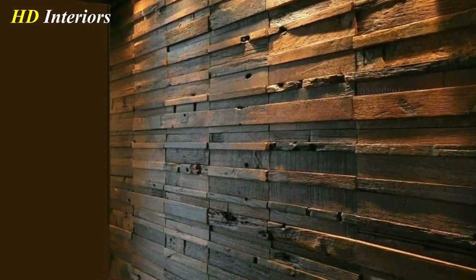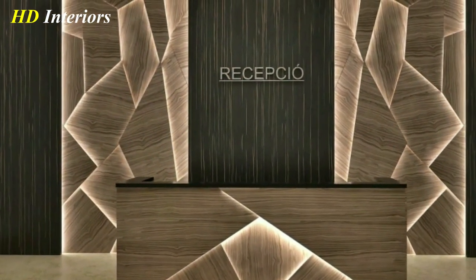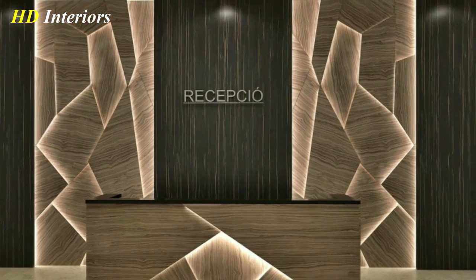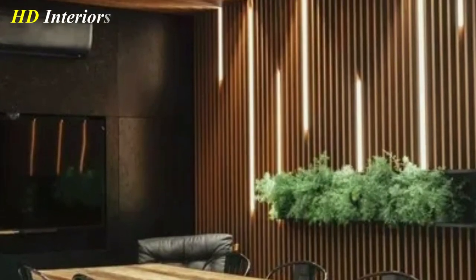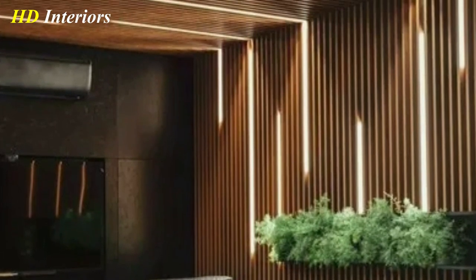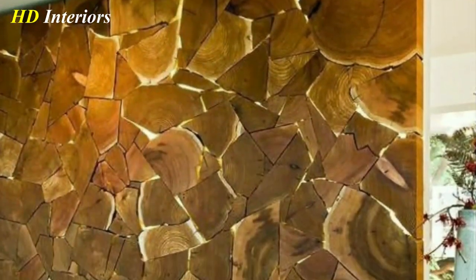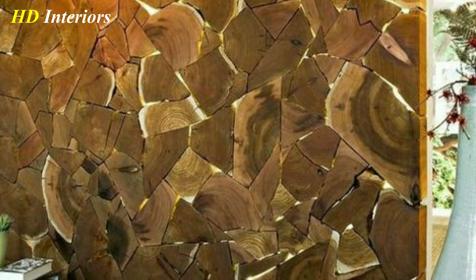Use wooden wall decor to add interest to a room. If you have a lot of solid colored walls, wooden decor can add some visual interest and break up the monotony. Don't be afraid to mix and match different styles — a modern abstract sculpture can look great paired with a rustic carved panel. Experiment and have fun with it.